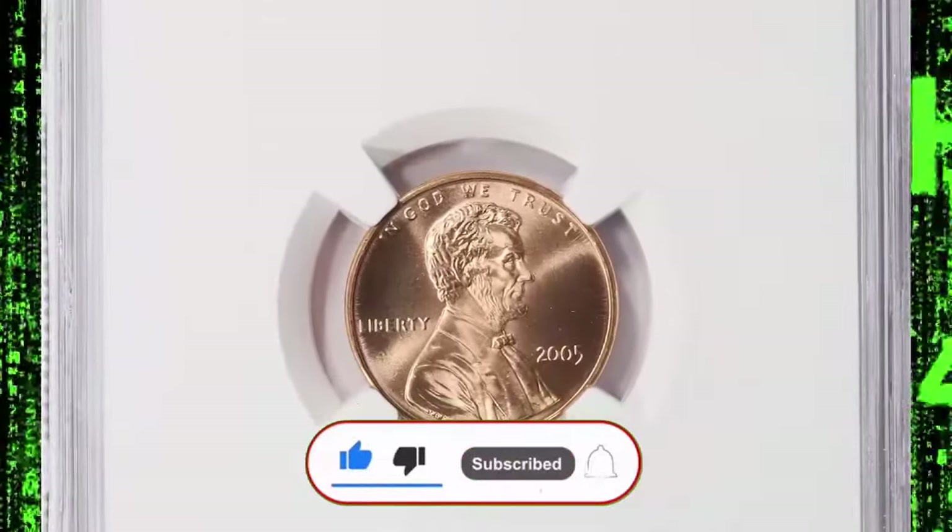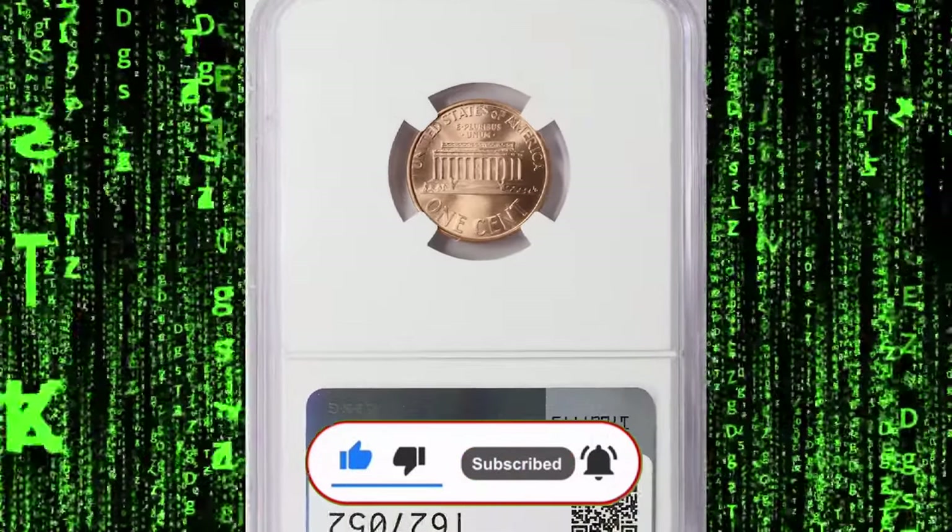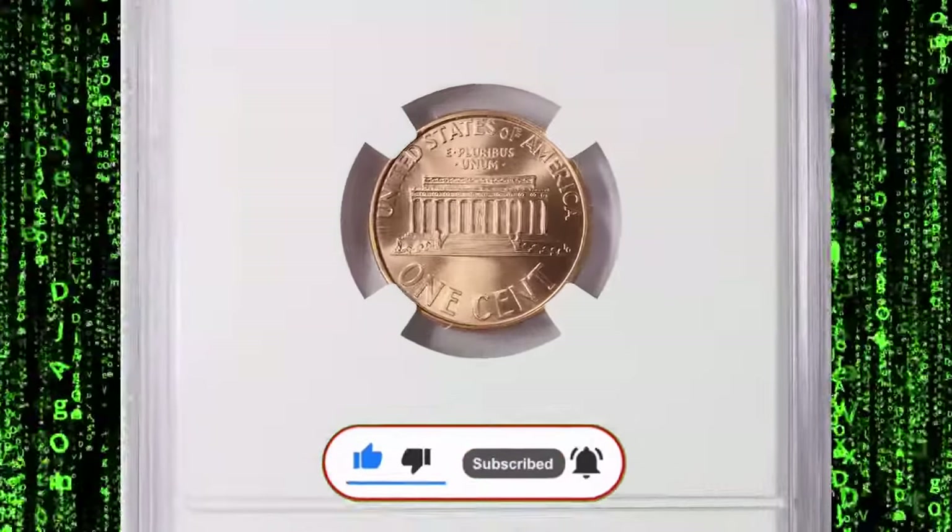Thanks for watching. If you enjoyed this video, please like, share, and comment below with your thoughts. Don't forget to subscribe to Coin Us.